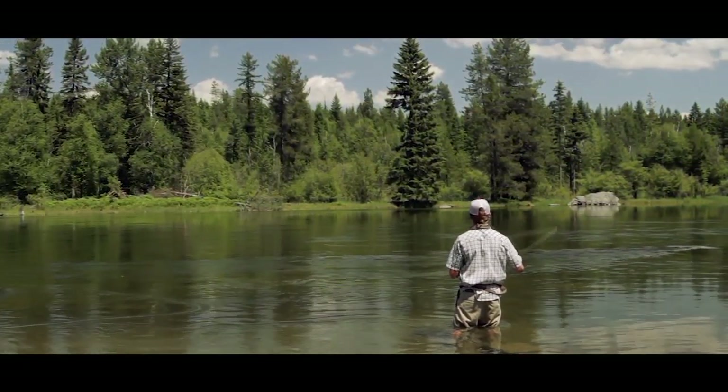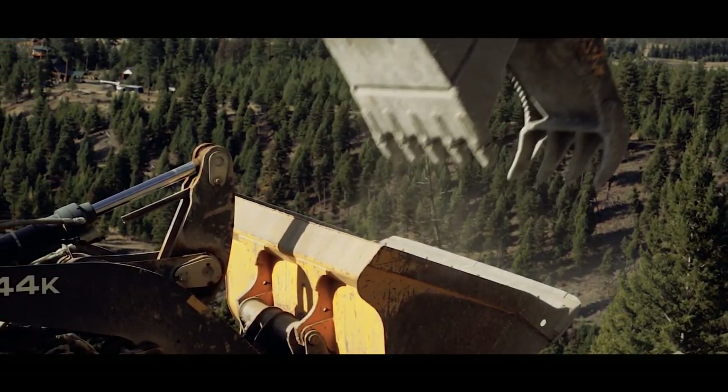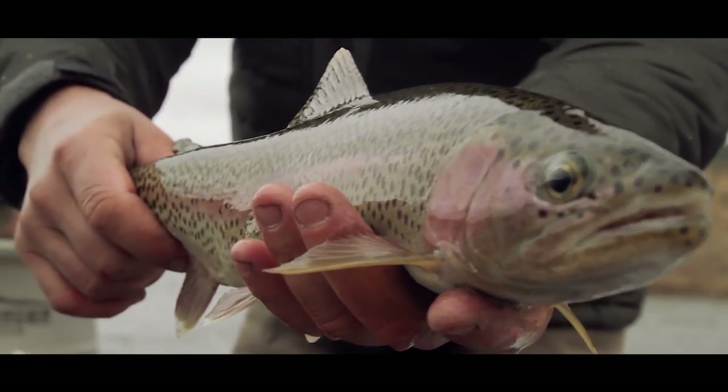As Montana grows, loss of riparian areas due to development threatens the landscape we know and love. Our riparian areas are too important to lose. They not only are incredibly important for our cold water fish, birds and other wildlife, but they perform less visible critical functions.